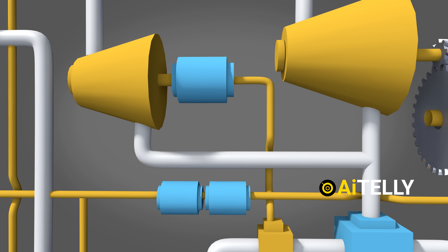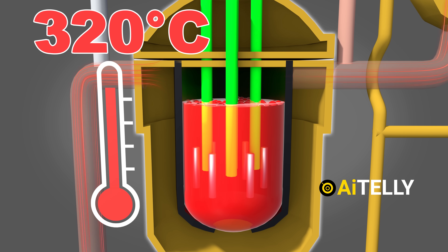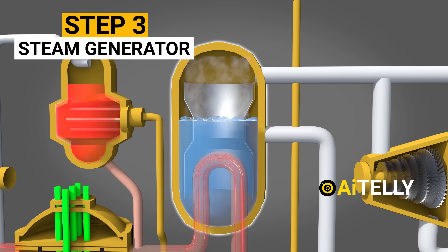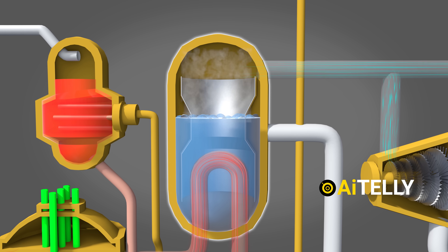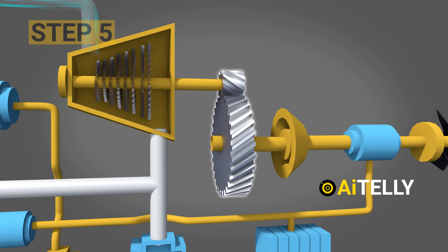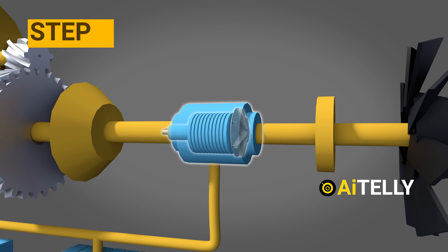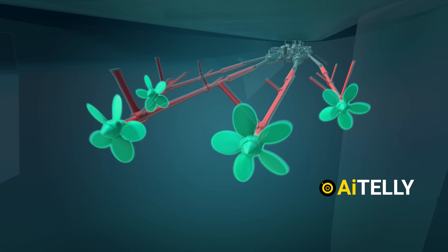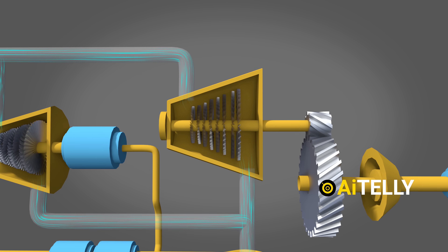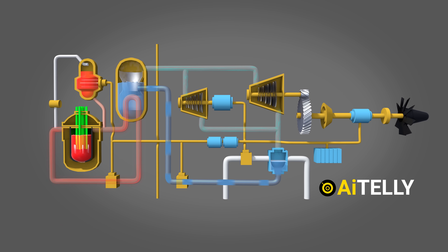Here is the step-by-step process: Step 1 — the nuclear reactor heats water to 320 degrees Celsius. Step 2 — a pressure regulator prevents water from converting into steam prematurely. Step 3 — high-pressure water passes through a steam generator, converting it into high-pressure steam. Step 4 — the steam spins huge turbines at very high speed. Step 5 — the spinning turbines connect to gears. Step 6 — the gears and clutch power an electric motor. Step 7 — this powers the four propellers, propelling the carrier at around 35 knots (64 km/h). Step 8 — steam from the turbines passes through a condenser, converts back to water, is pumped back into the steam generator, and the process repeats — giving the carrier nearly unlimited fuel.